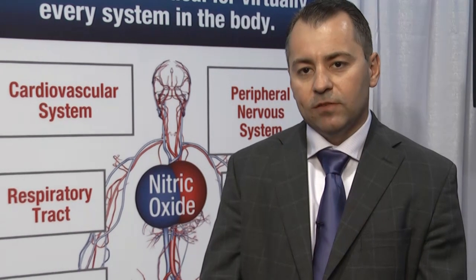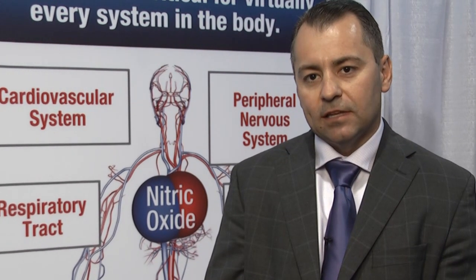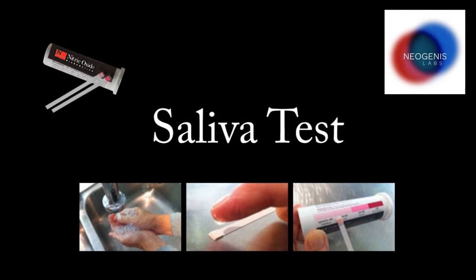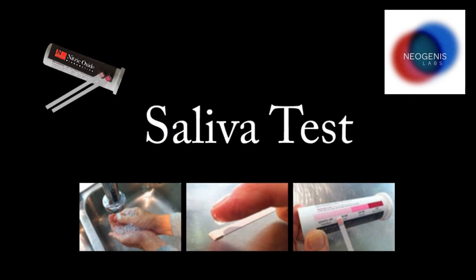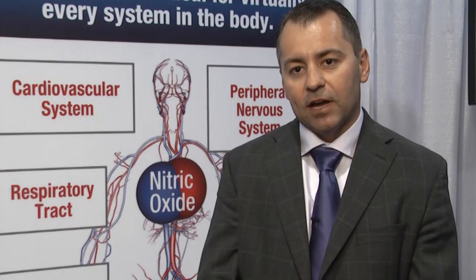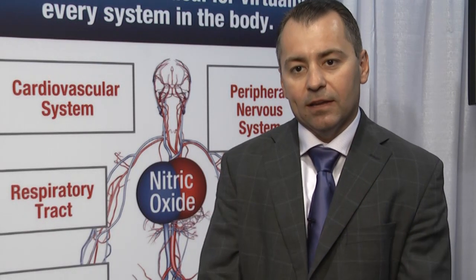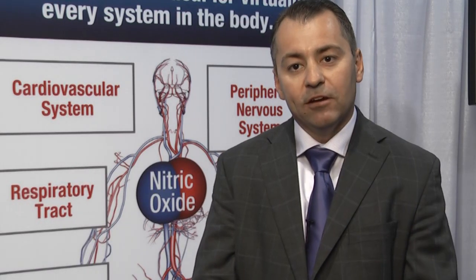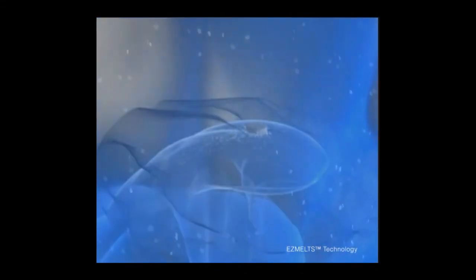In addition to the lozenge, we've developed a salivary diagnostic test. One of the reasons there's such unawareness around nitric oxide is because there's no standard diagnostic for NO from physicians or blood labs. So we developed a non-invasive, semi-quantitative saliva test that gives people, really for the first time, an assessment of their nitric oxide availability. Along with the diagnostic, we create awareness of the need for nitric oxide, and then with our Neo40 lozenge, we can provide a solution for nitric oxide deficiency.